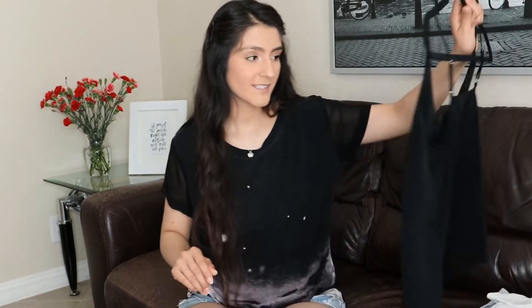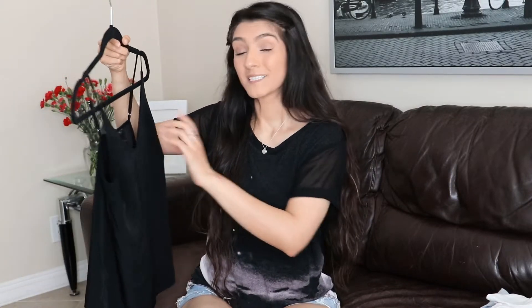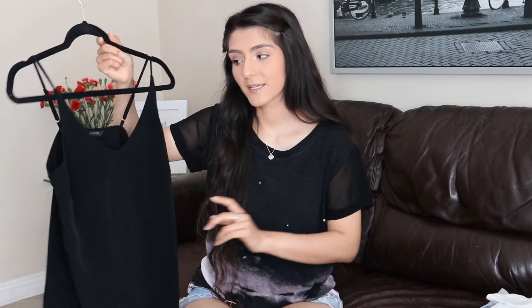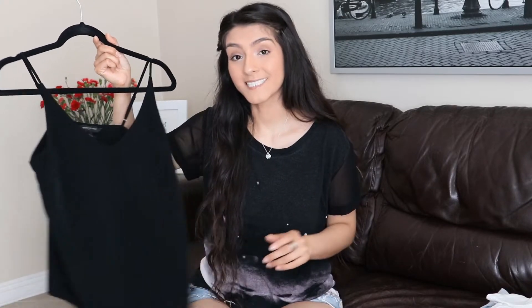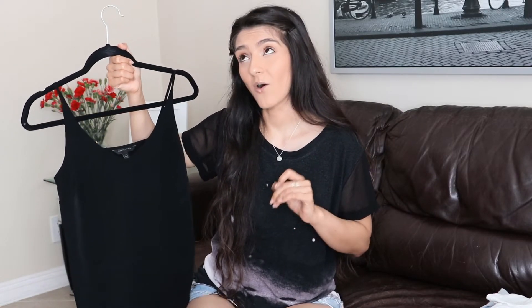So this first piece is a black cami from Banana Republic, in an extra small petite. I like Banana Republic because they make things in petite sizes. I have a very small torso, so regular smalls fit me a little long. You can wear it with basically anything — a white cami, a gray cami — but I have this black one and I love it. I wear it all the time.